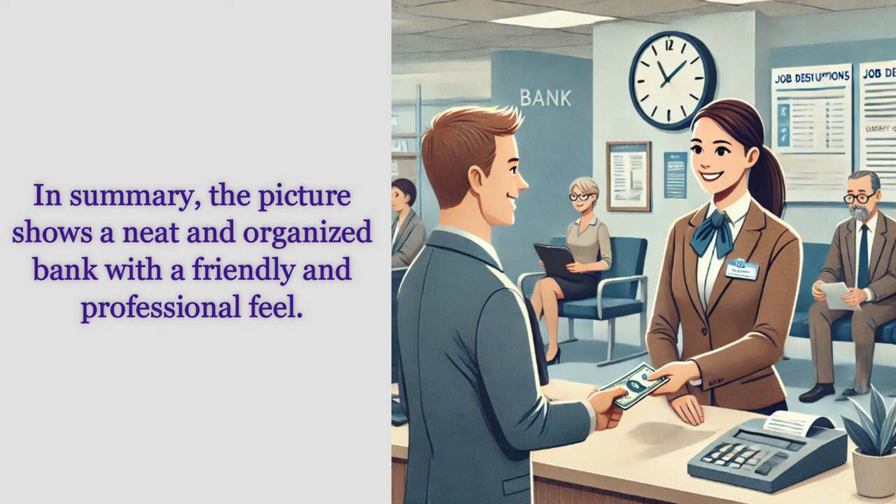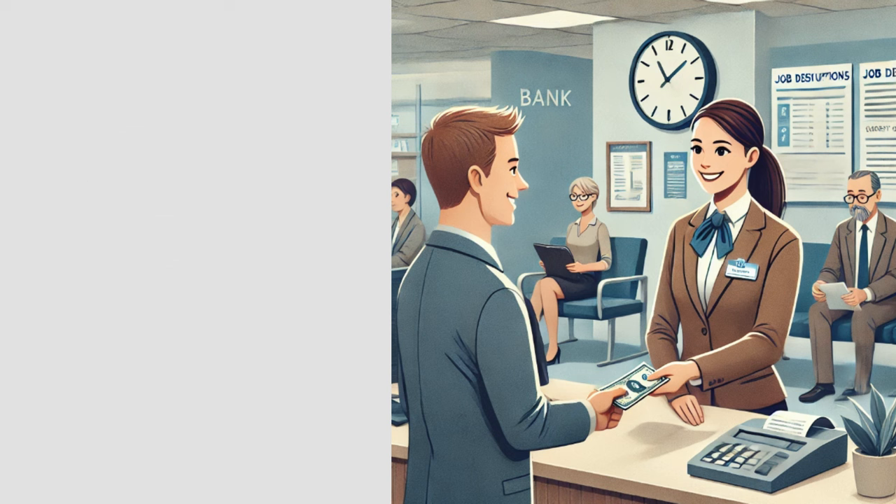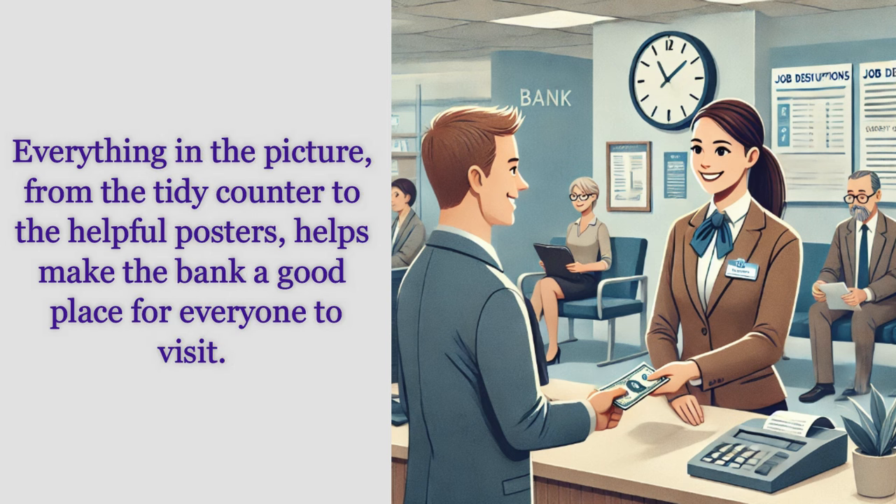In summary, the picture shows a neat and organized bank with a friendly and professional feel. The cashier is helping a customer and making sure everything goes well, while other people wait quietly in the background. Everything in the picture — from the tidy counter to the helpful posters — helps make the bank a good place for everyone to visit.